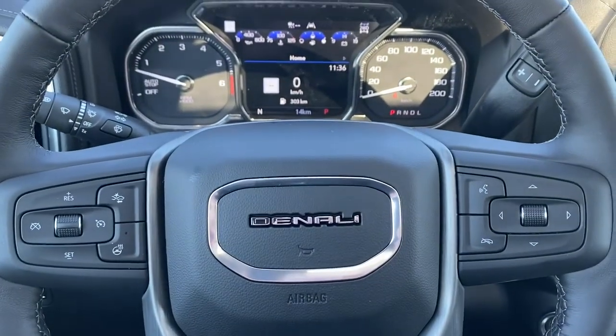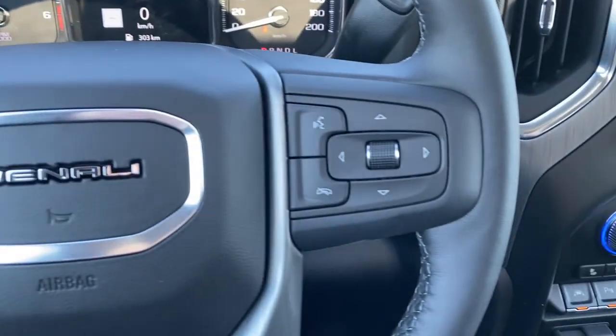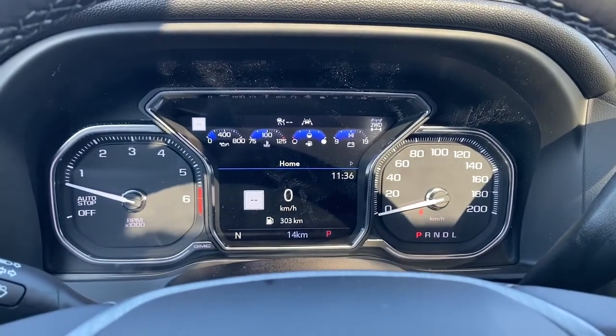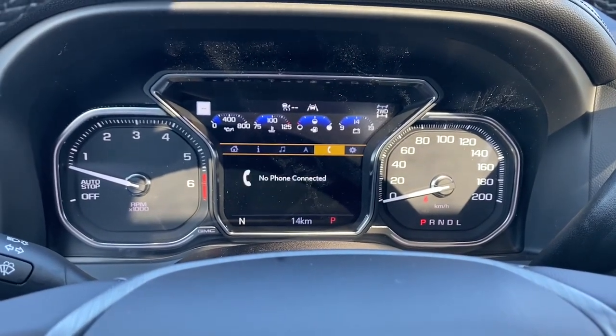I'll climb in and we'll take a look at the leather wrapped heated steering wheel. The left side has our cruise control buttons with forward collision alert, and the right side has our audio buttons. This is the digital dash — we're able to scroll through it by using the arrow buttons on the steering wheel.